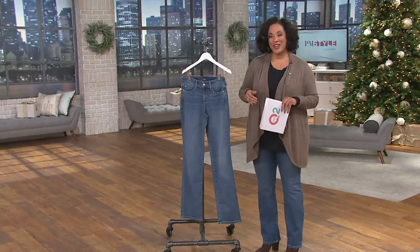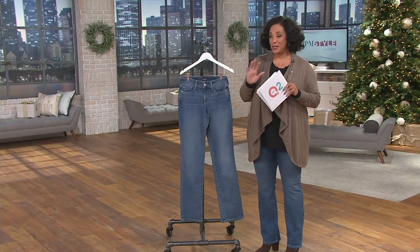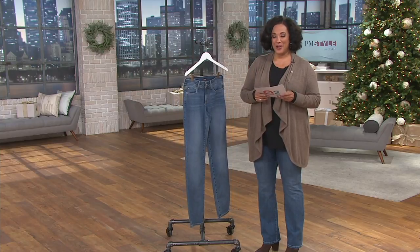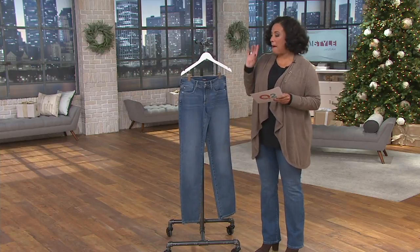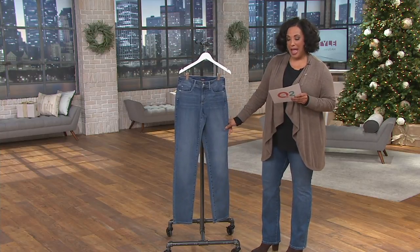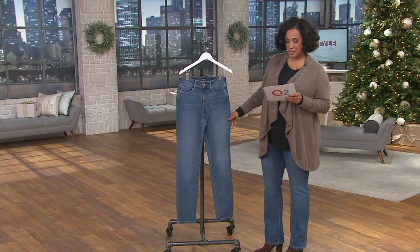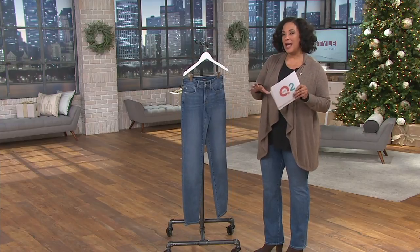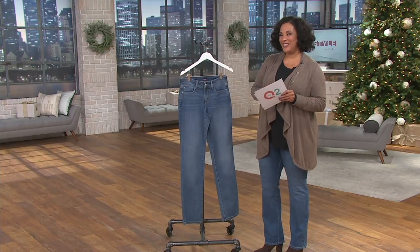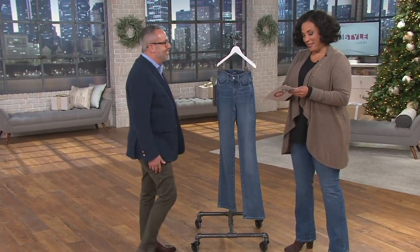We have them here on QVC and QVC 2. These have been extremely popular, and many of you are just as excited they're here. We have the NYDJ Maryland straight leg five-pocket jeans debuting, and we've got them in this fantastic Hayburn wash. These are the jeans I've been wearing. We're going to talk about sizing and information. Let me bring my guest out — this is Mark Peters.